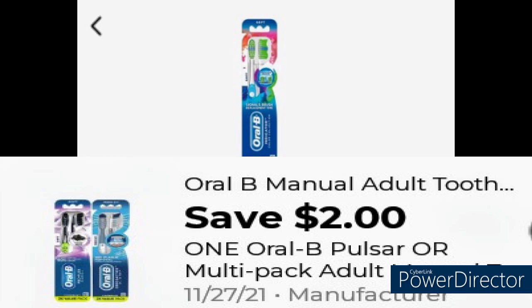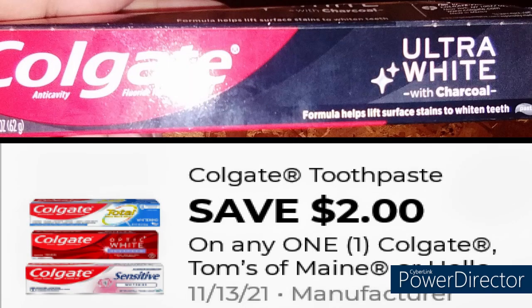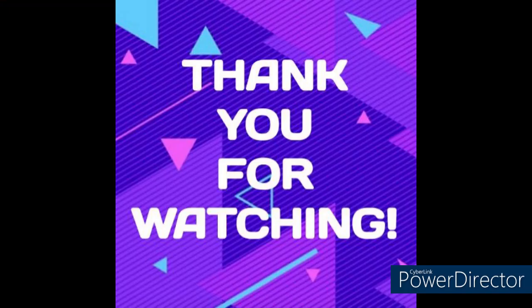Grab the $3 Oral-B toothbrush and use this $2 digital coupon. Then grab two three-packs of toothpaste at $4 each, use this $6 digital coupon, plus $2 off instant savings when you spend $6. Grab the $1 charcoal toothpaste and use this $2 coupon. Total before taxes is $27, and after digitals it is just $4.